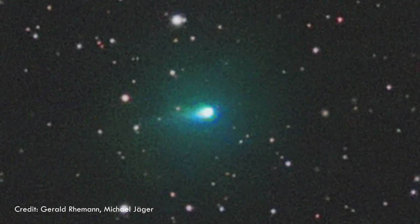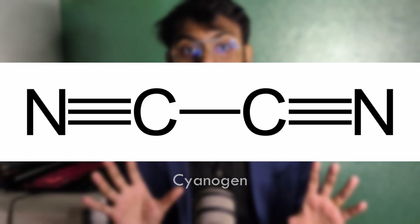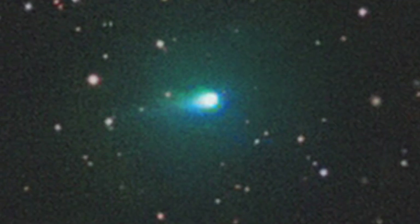Yet astronomers in Namibia captured stunning images showing a clear green coma enveloping it. So what's causing the glow? At first, some thought it might be cyanogen, a compound of carbon and nitrogen often found in comets. But cyanogen emits mostly violet light, not green — so that theory doesn't hold. That means this mysterious color could be coming from an unknown compound, possibly one that doesn't exist anywhere in our solar system. Imagine that: a chemical signature literally alien to us.